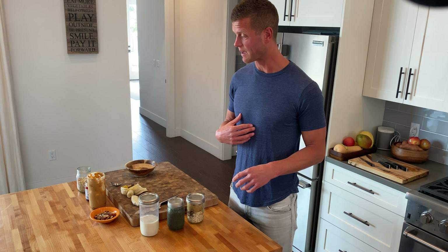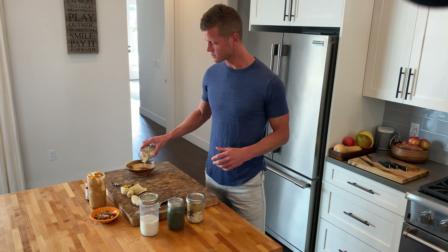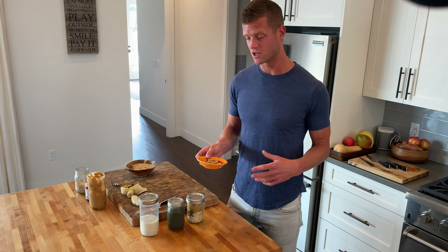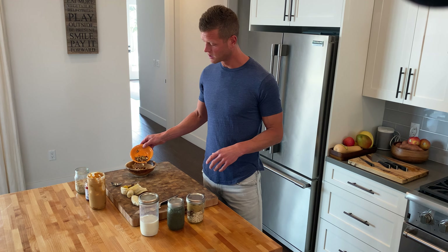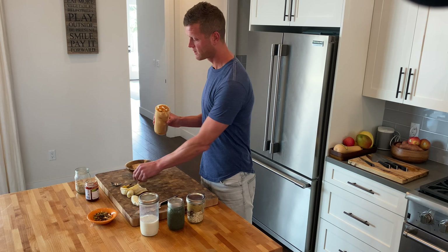I personally like my oats cold, so I'd start with some oats — rolled organic oats — and then I have a trail mix from the store that has a variety of nuts, seeds, and sultanas. Put a little bit of trail mix in there, and a little scoop of fresh peanut butter.